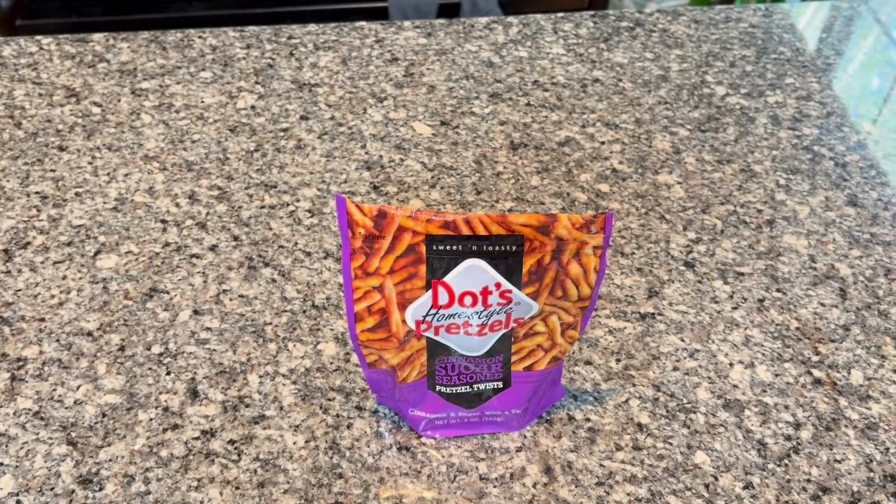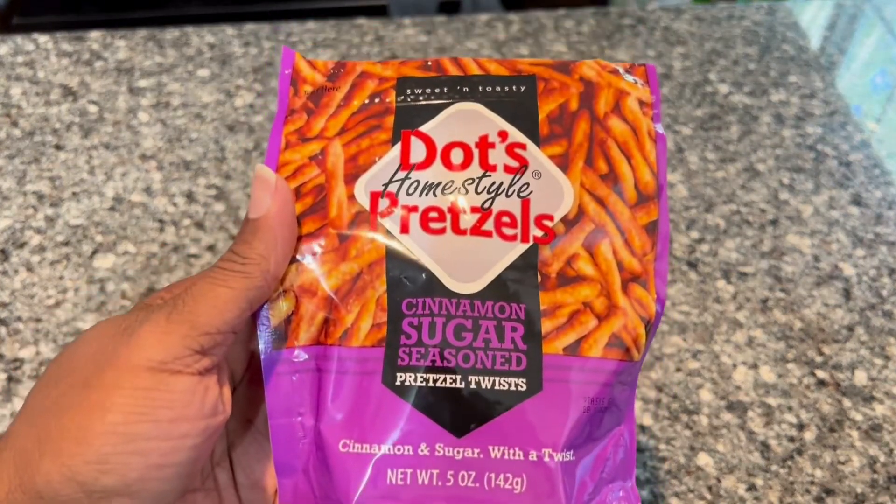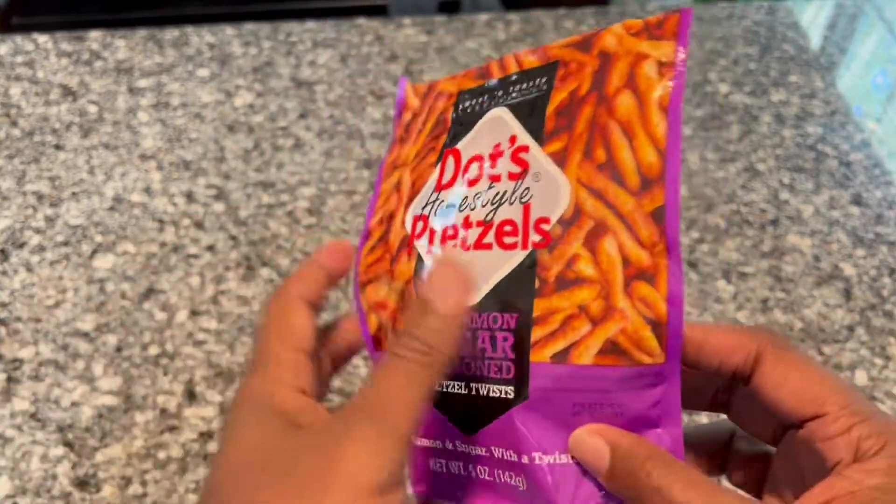Hello everyone, this is my review of the Dot's Cinnamon Seasoned Pretzels. I like pretzels and I like cinnamon, so let's see how these two combinations come together.